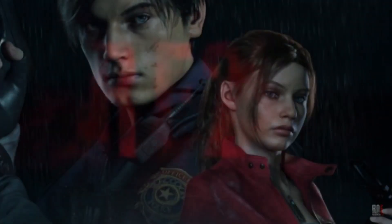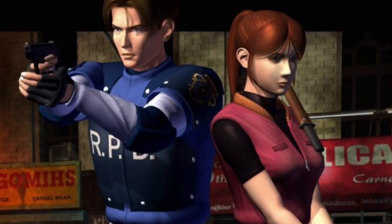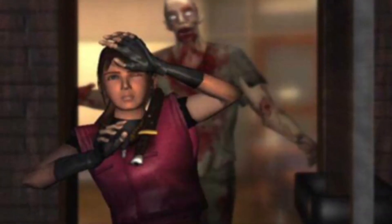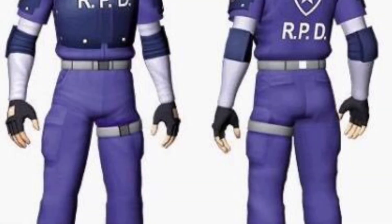Now look at how we have Resident Evil 2. Leon and Claire wouldn't wear these things in real life — Claire has more of a casual look whereas Leon has more of a SWAT team type look for his character, so they both have more of a realistic look for themselves.